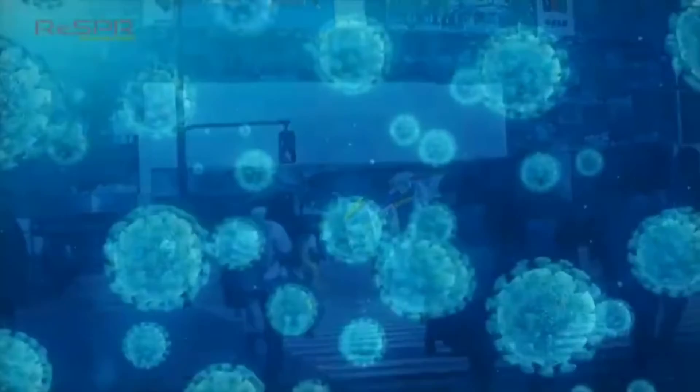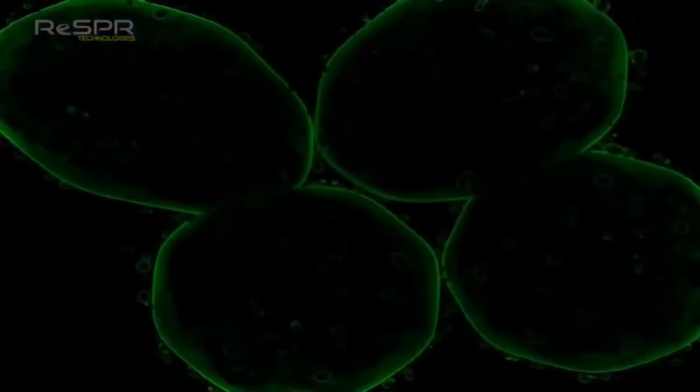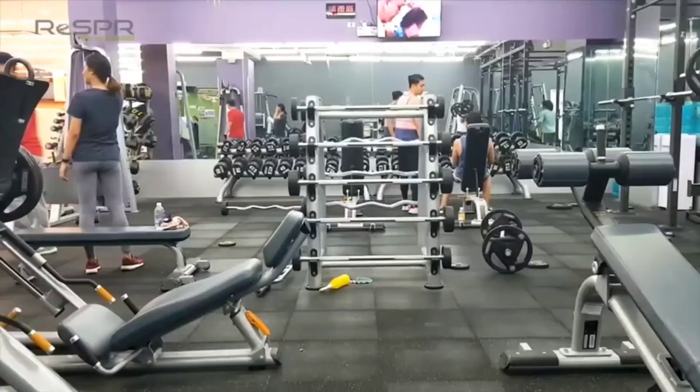In these times, a new virus is threatening the very world in which we live. But the RESPER, which is equipped with the sterilization system developed by NASA, can not only sterilize airborne viruses but also has an outstanding ability to act directly on and sterilize harmful particles on surfaces that people come into contact with, like doorknobs and handrails. The RESPER was born from a combination of human-friendly technology and the desire to remove these dangers from any facility environment.